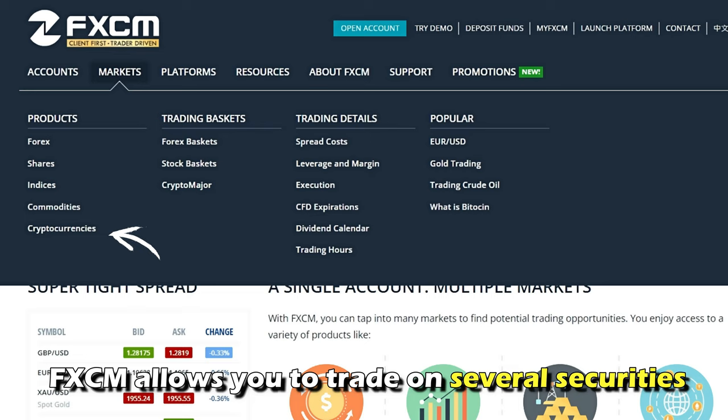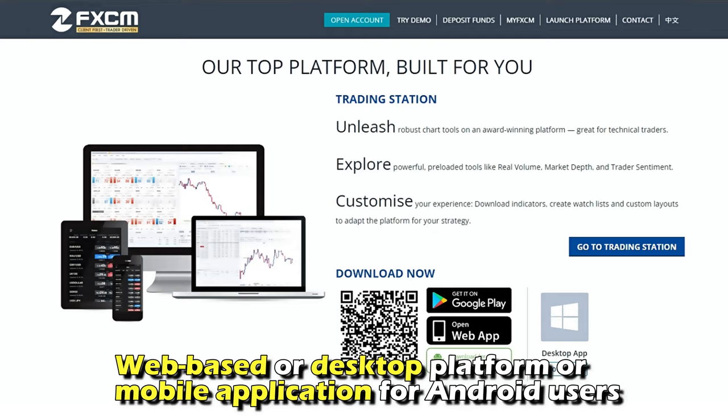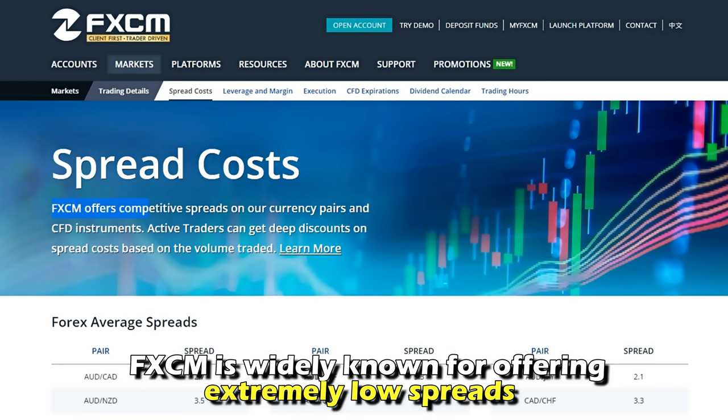FxCM allows you to trade on several securities, including CFDs, stocks, indices, metals, oil, and even gold. This company is easily accessible via its web-based or desktop platform or mobile application for Android users.